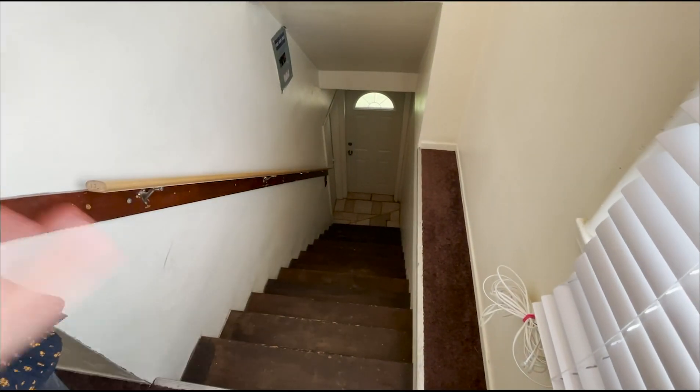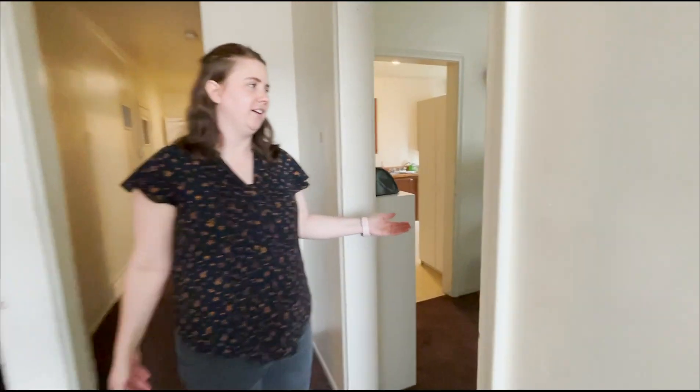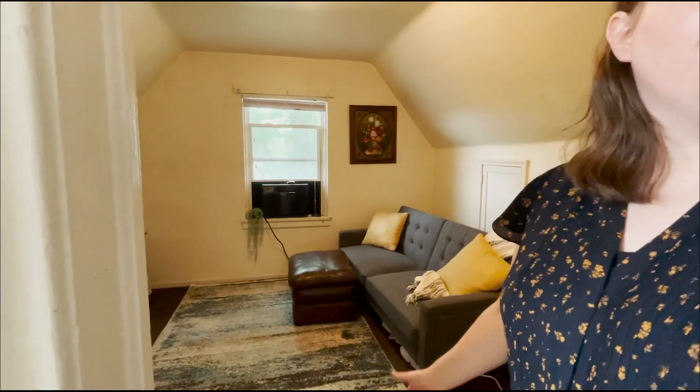When you first enter my house there's a flight of stairs, and I always need to make sure to hold the handle so that I don't trip. I walk up every time I need to leave or come in through the front door. Then we go down this hall — on the right we have my office and on the left we have my living room.